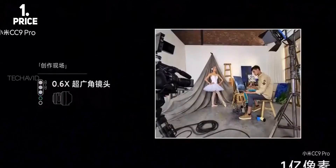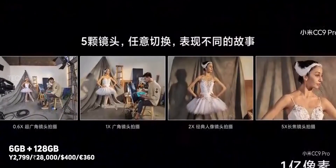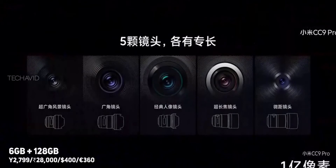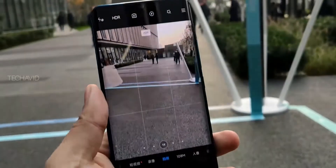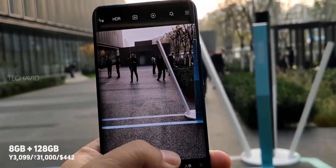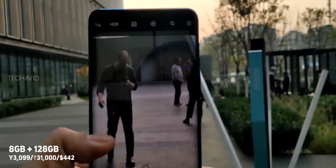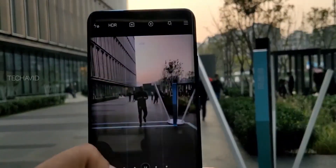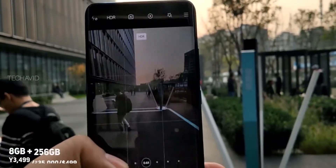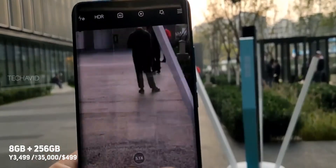The Mi CC 9 Pro comes in 3 configurations. The base model with 6GB of RAM and 128GB of internal storage is priced at 2799 yuan, which roughly translates to Rs 28,000. The second model with 8GB of RAM and 128GB of storage comes at 3099 yuan, roughly Rs 31,000. The top-end model with 8GB of RAM and 256GB of storage translates to around Rs 35,000.